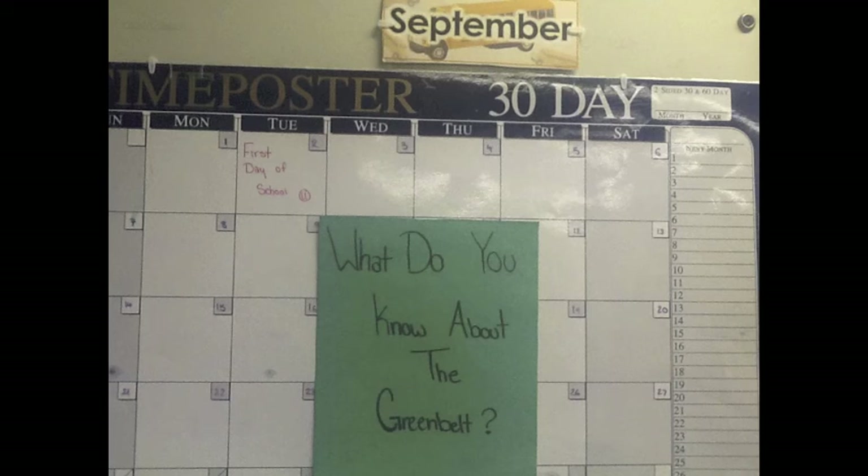At the start of our school year, our teacher asked us what we knew about Ontario's Greenbelt. It turns out our class didn't know a lot.